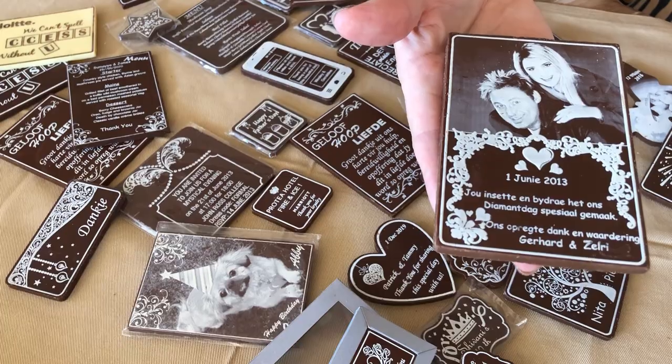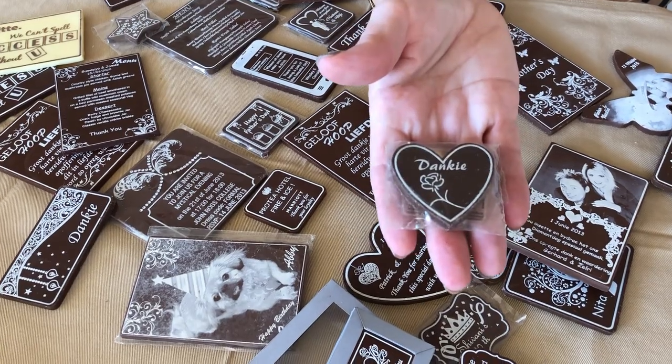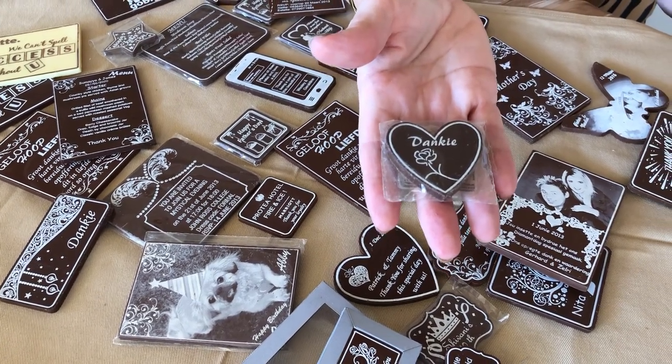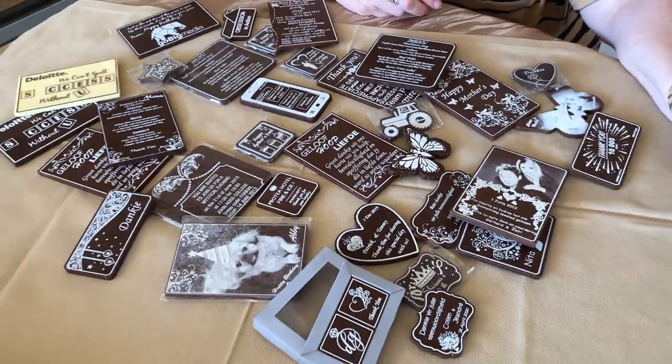We can also do a generic chocolate — we call that one with a standard message — if you just want to give them something small, maybe on a cupcake or just with the coffee or tea. It is your choice. We really want to work with you and make your occasion super special.